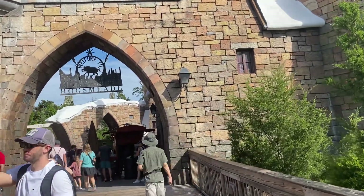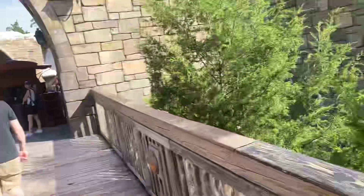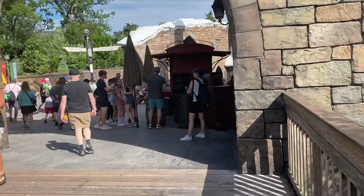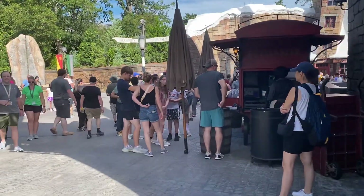We are walking around Hogsmeade in Harry Potter World in Islands of Adventure. Make sure to subscribe if you like videos of fun places and toys.